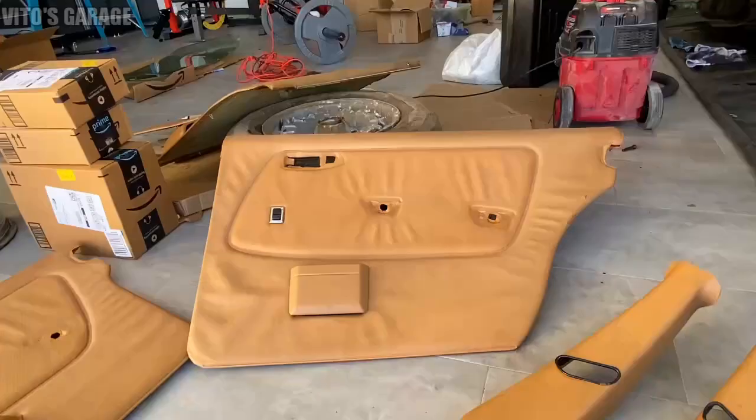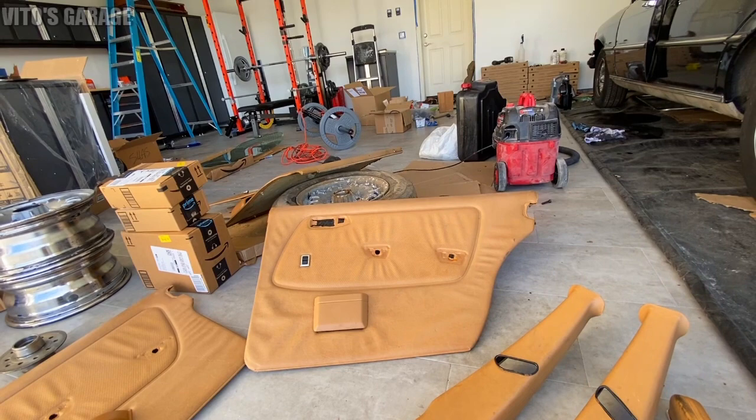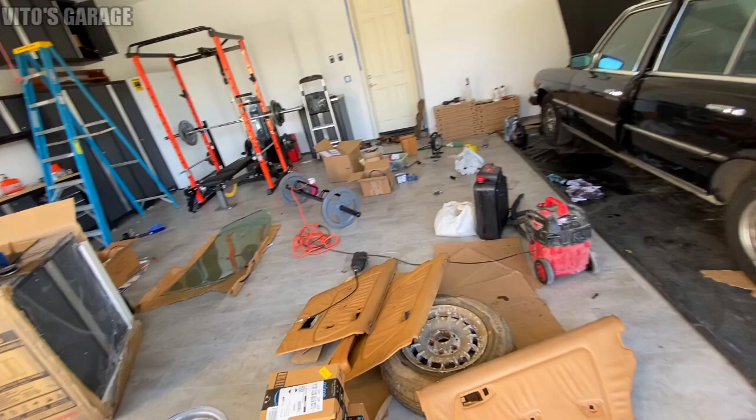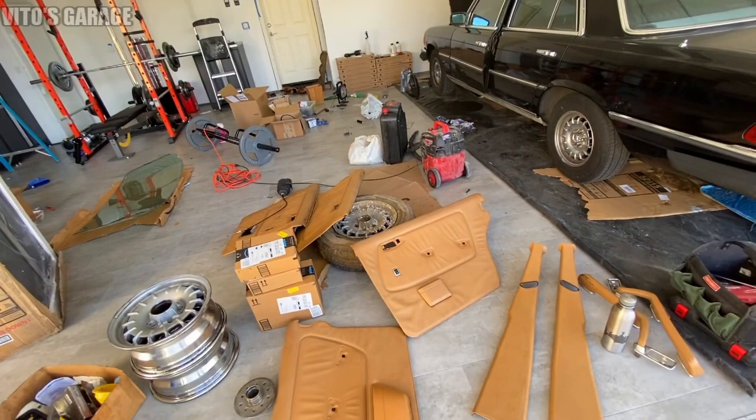That switch right here on this door panel is pre-facelift because it was from a 1980 car - a non-turbo - so they had slightly different switches on the door panels. Later models had different switches installed, but still everything is so beautiful.